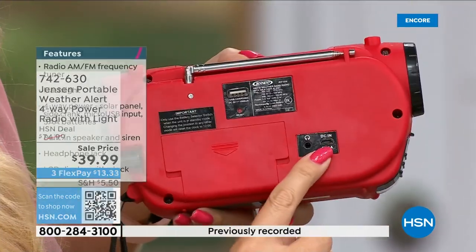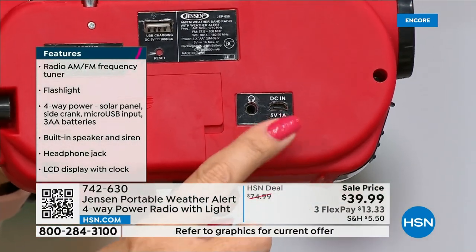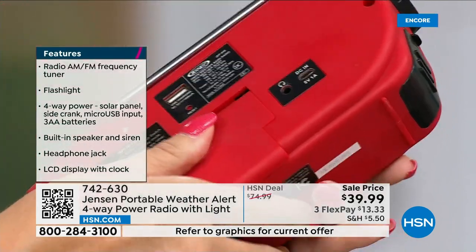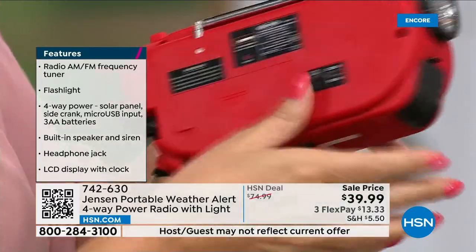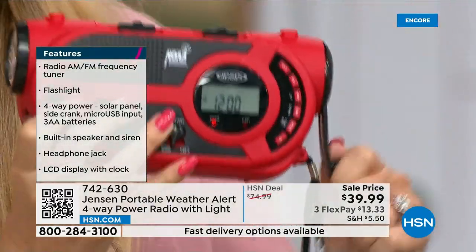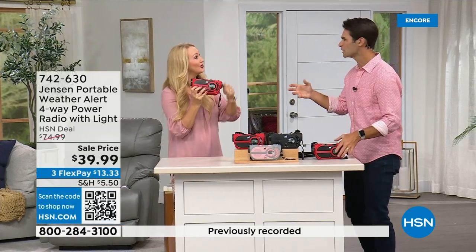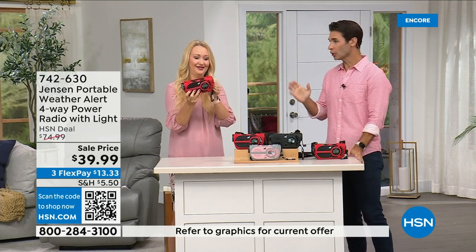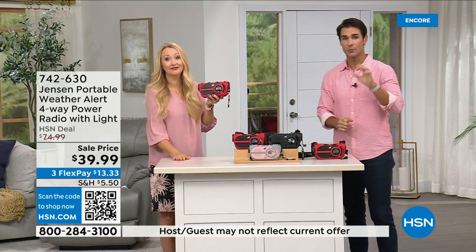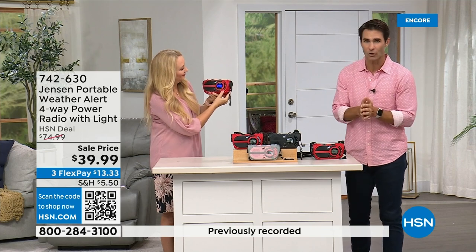Just plug in a micro USB cable at home to recharge the internal battery — over and over again. Here's the battery compartment for the double-A batteries, and here's the built-in battery. What's interesting is that normally we talk about the latest technology, connecting to Wi-Fi, all of that — but all of that is susceptible to going down. In the middle of a storm, you lose connection. All that great technology can fail.